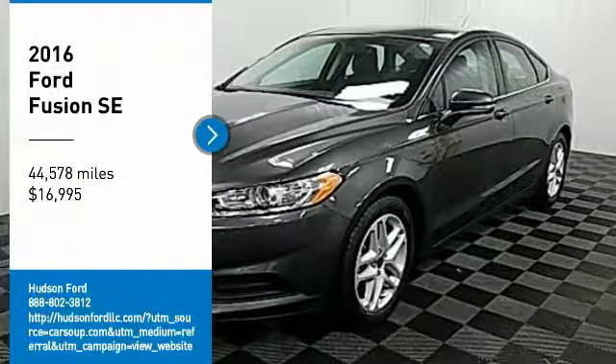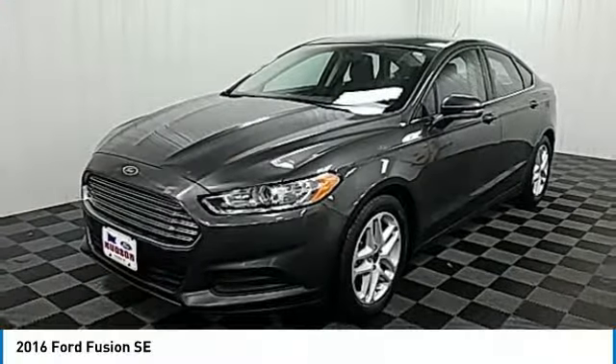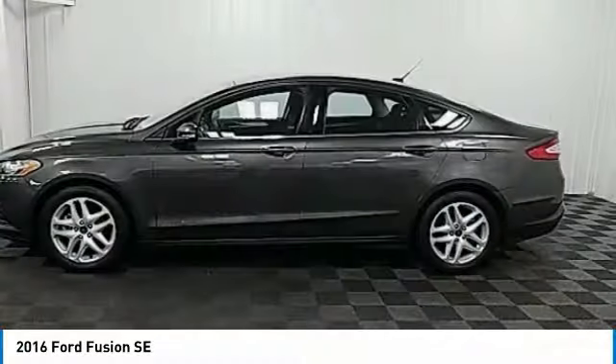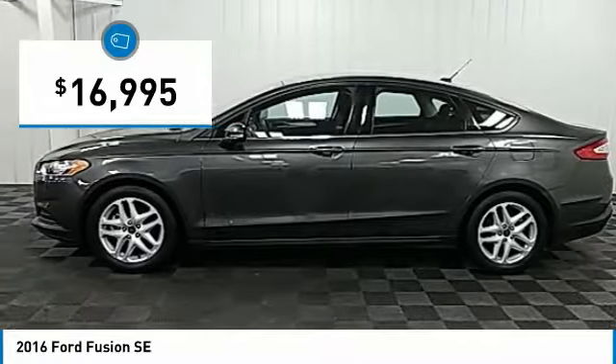Looking for the right vehicle? Check out the 2016 Fusion. You can have both impressive power and great economy in a Fusion, and it is priced below $20,000.